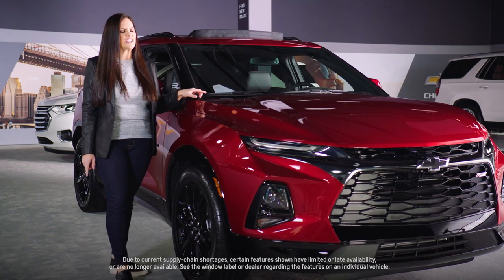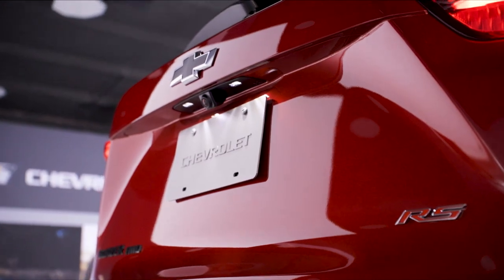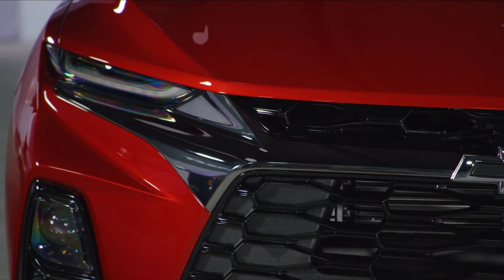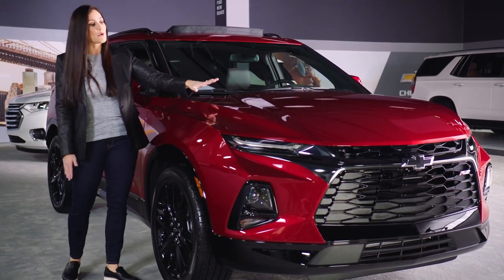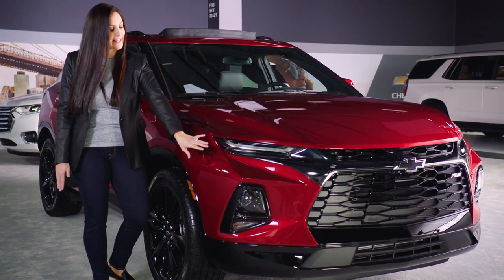Clearly, this is an SUV with an attitude. Its sleek, sculpted style represents the bold look of Chevrolet design. Its athletic appearance commands attention with its wide stance, tight proportions, and high beltline. The powerful front end stands out with muscular hood lines and low-placed HID headlamps.